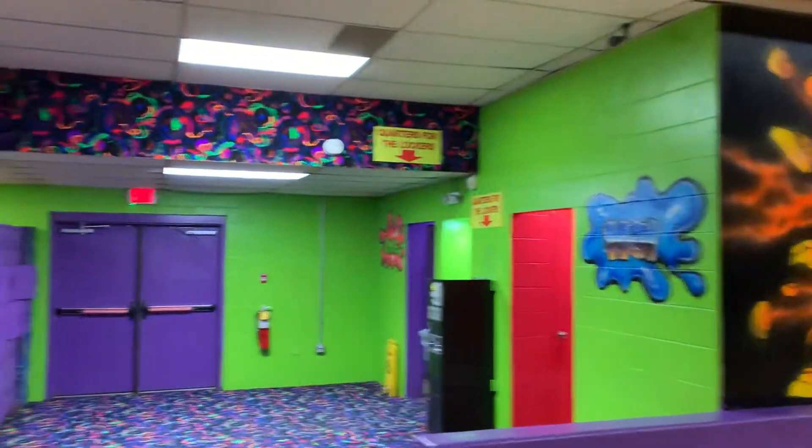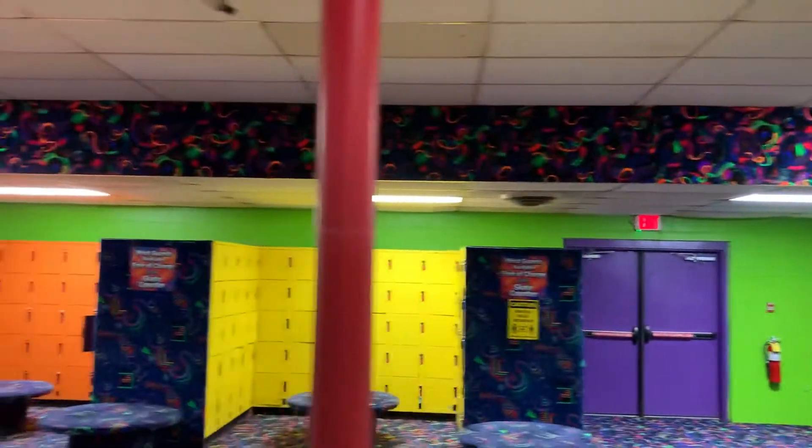This is Skateland in Indianapolis, Indiana, and it is owned by United Skates of America. So it's always got nice murals and pretty colors. Let's start here because there's a lot in this rink.